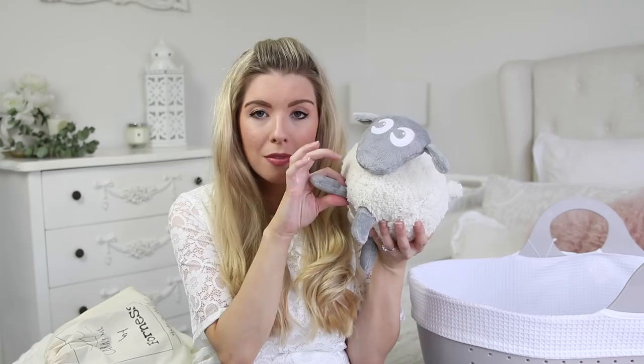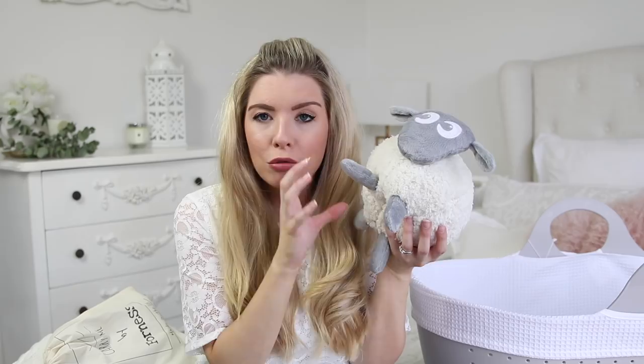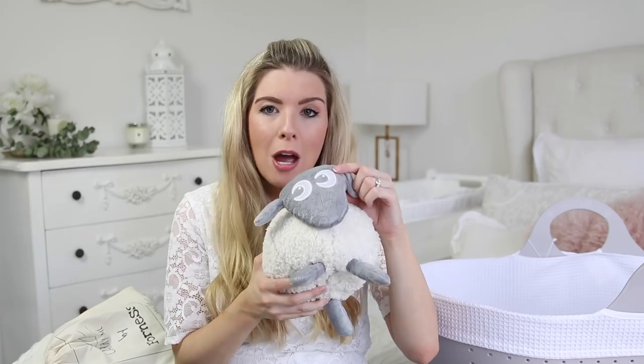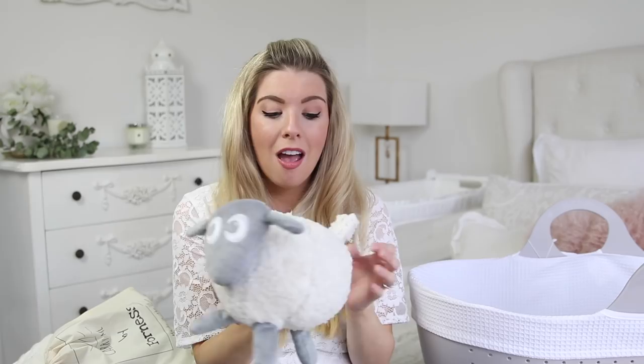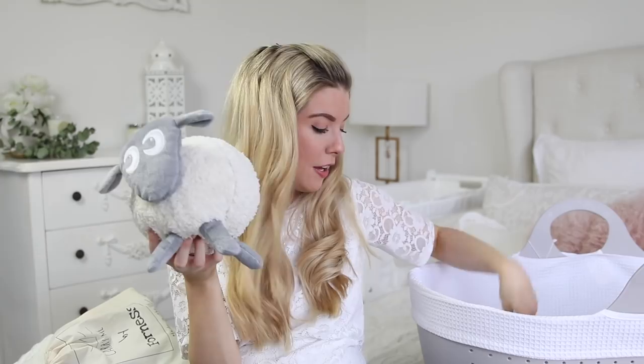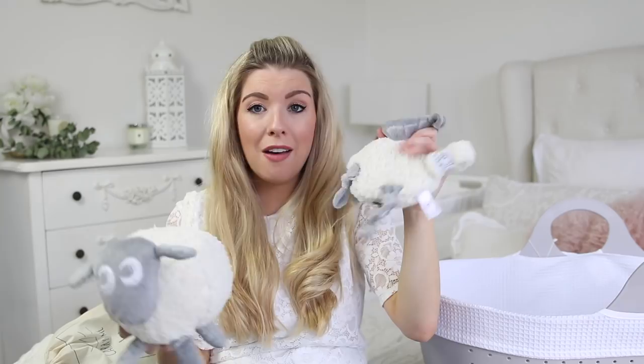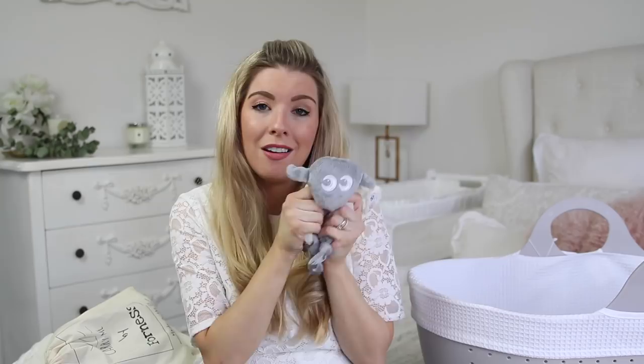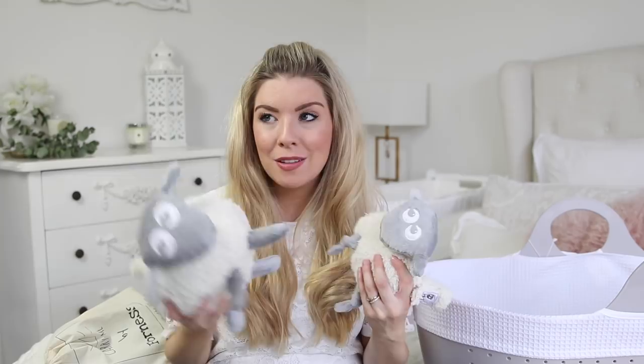I have a few little friends to help me out. This is Ewan the dream sheep — he was around when Archie was born but we just never got one. He has little sounds: you press his feet and he has lullabies, a rain sound, womb sounds, and white noise which is basically like a hoover or hairdryer sound. He is adorable — you can now get them with a little grey sheep face, which I love. It also has a tail with Velcro so you can attach it to things. They also very kindly sent the Ewan snuggle, which doesn't have any sound or music — it's just a really soft little snuggly toy with knotted feet that can hook onto things like a pram.